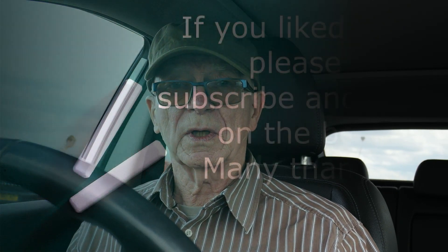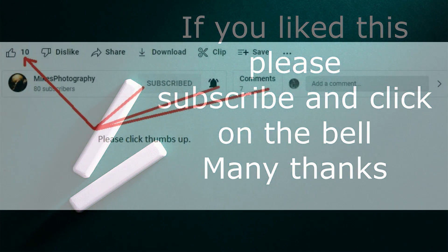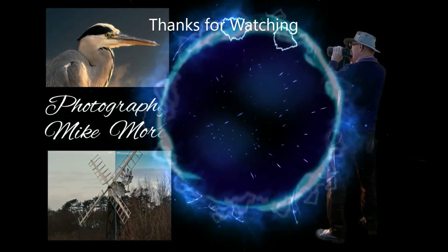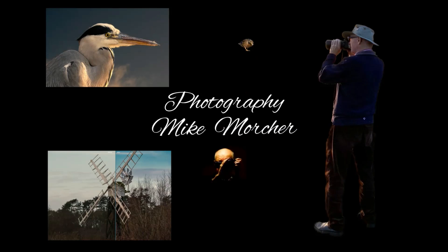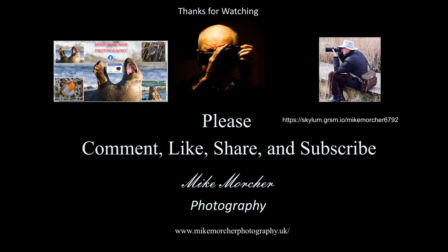Now I'm popping over to the ice cream van to get an ice cream. So cheers for now. See you all later. Thanks for watching — could you please give us a thumbs up, that would be good, and maybe subscribe as well. Much appreciated and hopefully we will see you next time. If you subscribe you will get notification of when the next video comes out. Many thanks for that, and bye for now.